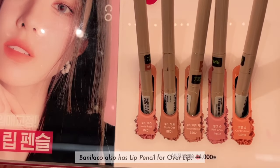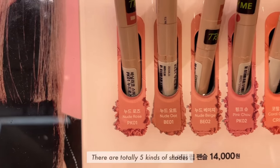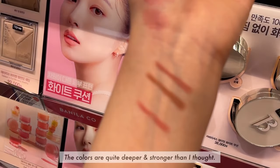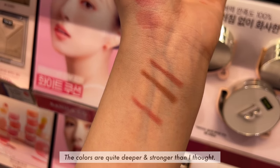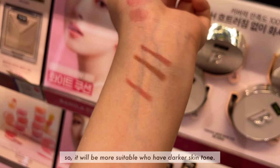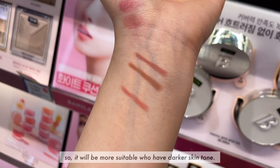Vanilla Co also has a lip pencil for over the lip. There are totally five kinds of shades. The colors are quite deeper and stronger than I thought, so it'll be more suitable for those with darker skin tones.